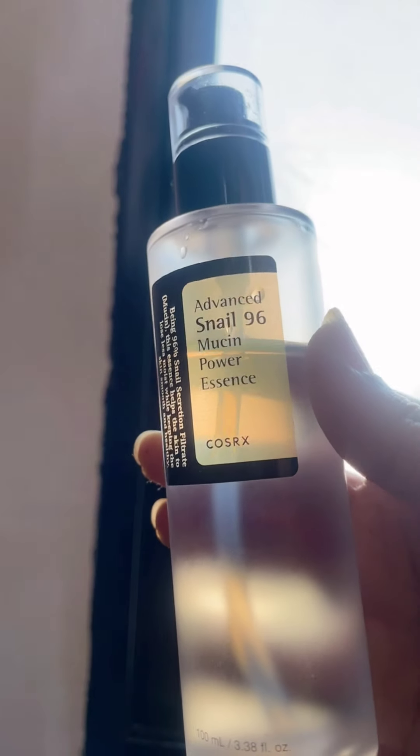After that I used the Advanced Snail Mucin 96 Power Essence by COSRX. This essence is full of nutrition to repair and regenerate your skin. You can use this essence after toner — it hydrates your skin very well.